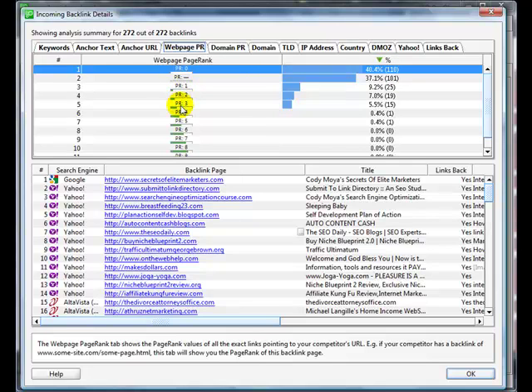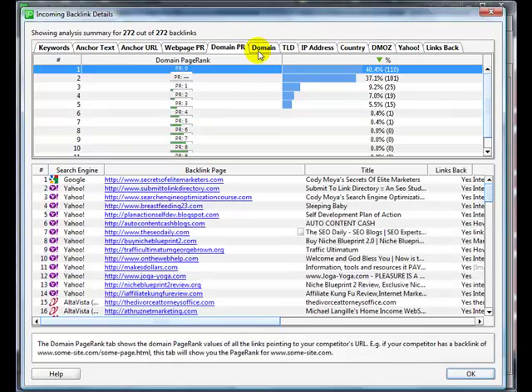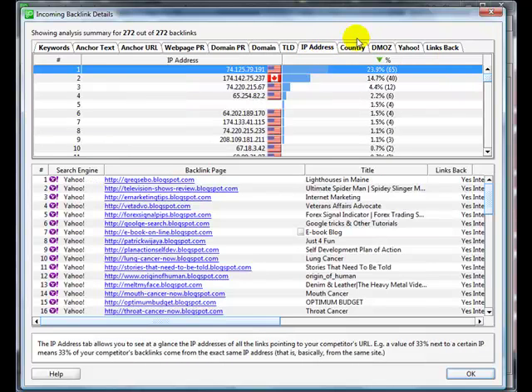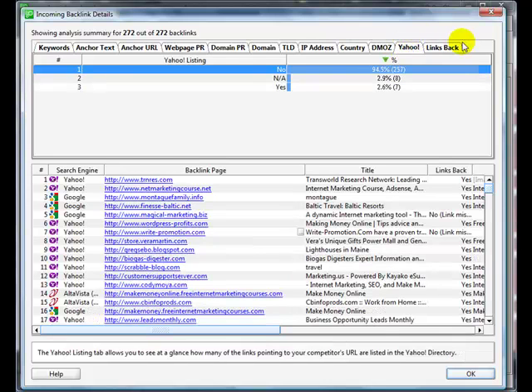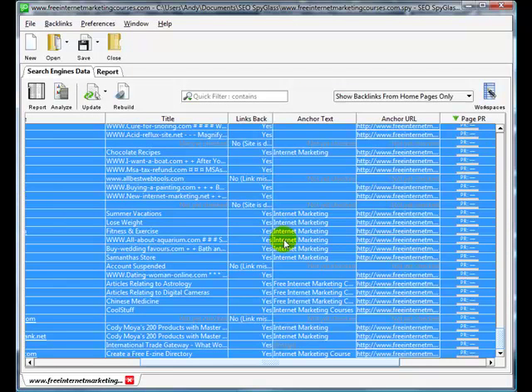There's also the Anchor Text tab showing percentages, and Anchor URL page rank of inbound links. You can see the majority are page rank zero, then page rank ones, twos, threes, fours, and one page rank five — it shows you the spread. There are also details on domain, page rank, IP address, country, and whether they're in DMOZ. You can see that 99% of inbound links to his site are not in DMOZ, only two are.